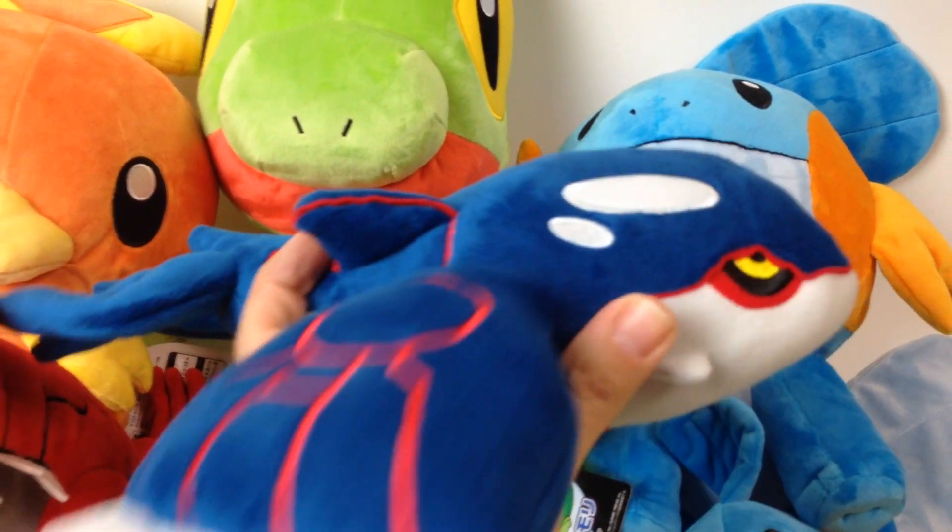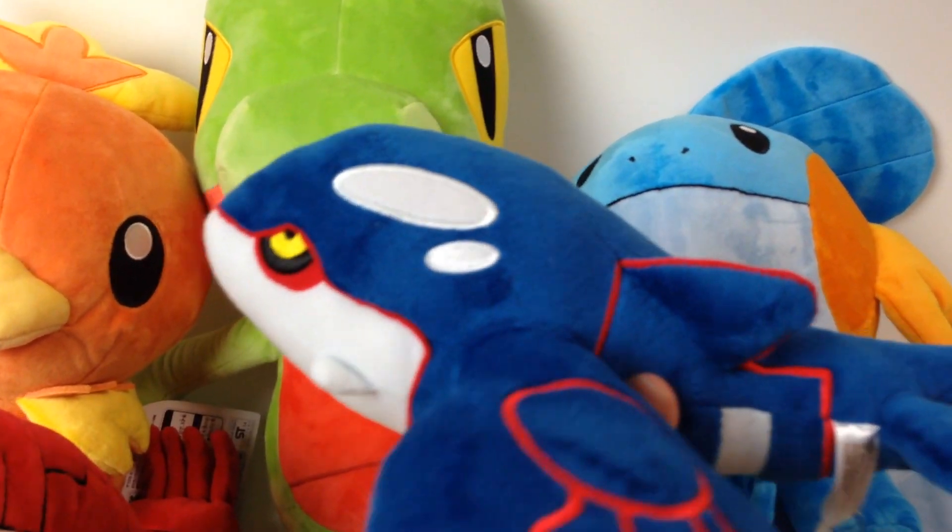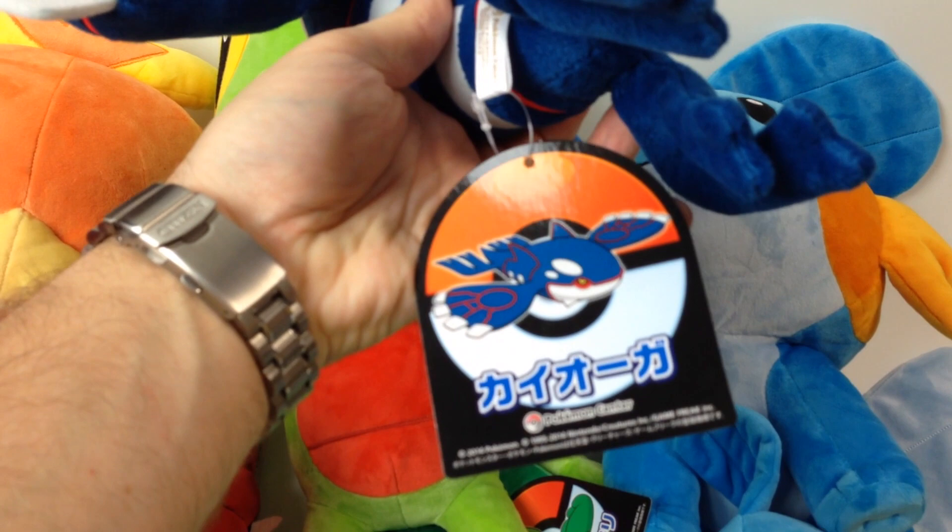Then we have Kyogre — he's also a little bit harder type plush but very cool. I'm really glad they made these; I've been waiting for these for a while.